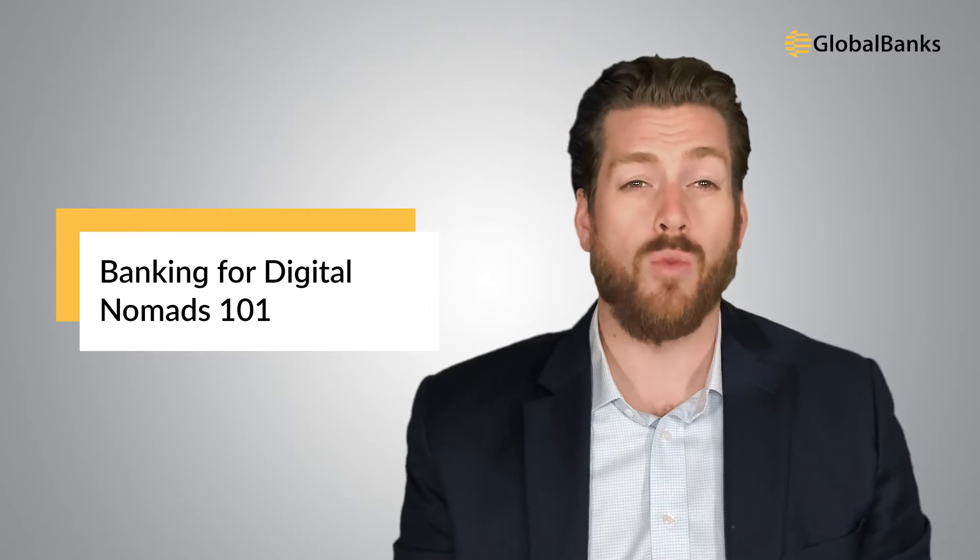Banking for digital nomads 101. When it comes to banking for digital nomads, those just starting out often think that they can access any bank they want — that is, until they start applying for accounts. Very quickly, digital nomads realize that opening bank accounts abroad, and even at home, is not as easy as it should be.